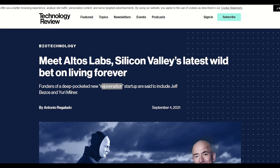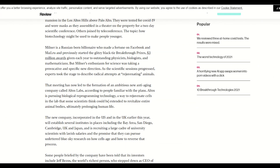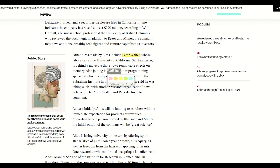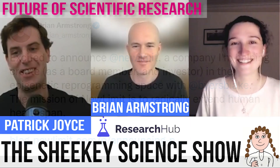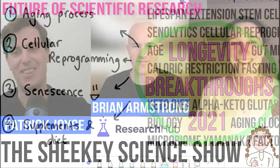This year has led to the announcement of many more companies joining the space. This includes Altos Labs, reported to be backed by billionaires Yuri Milner and Jeff Bezos, and includes scientists in the reprogramming space such as Manuel Torano, Wolf Reek, and Steve Horvath. More recently, Brian Armstrong, CEO of Coinbase, announced the company New Limit that he is helping to create with Blake Byers, hoping to extend human healthspan. I was very fortunate to speak to Brian about this announcement, and they're currently in the recruiting stage.